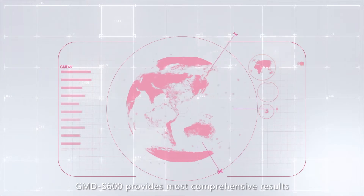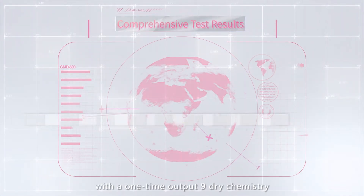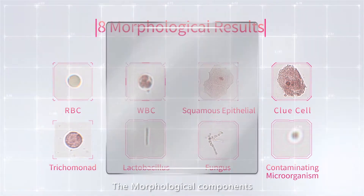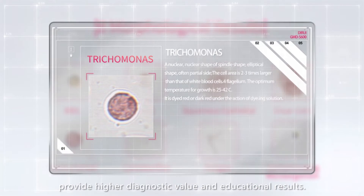GMD-S600 provides the most comprehensive results with a one-time output of nine dry chemistry and eight morphological results. The morphological components can be reviewed in real time, providing higher diagnostic value and educational results.